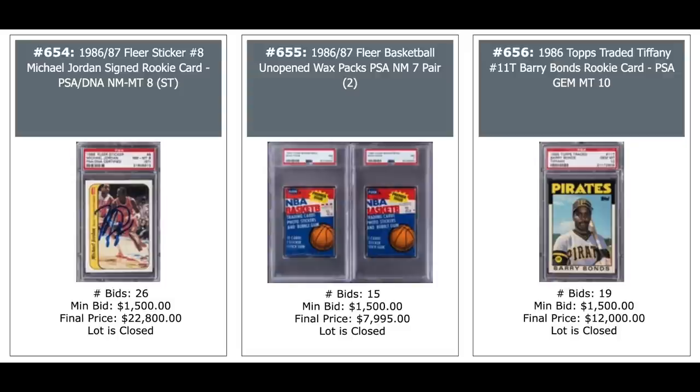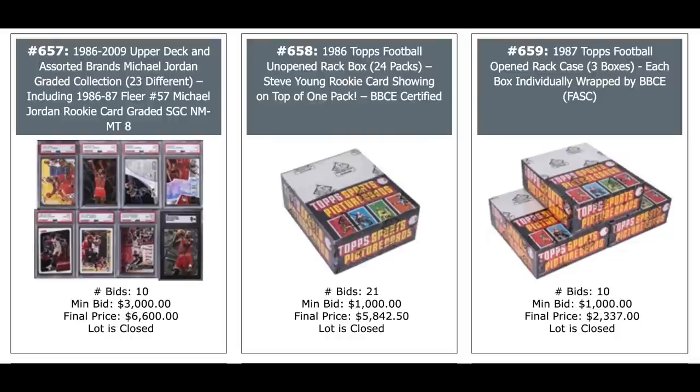That doesn't look like his autograph — I guess PSA thinks it is. $23,000. A couple of unopened packs from that set, $8,000. And a Barry Bonds 1986 Topps Traded Tiffany Barry Bonds rookie, PSA Gem Mint 10, $12,000. 1980s baseball is in the building — let's get wild. Nice Jordan collection — 23 different cards, $6,600. An 86 Topps football wax box — you can pull Jerry Rice on there — Steve Young is actually showing through on one of the packs, $5,800.